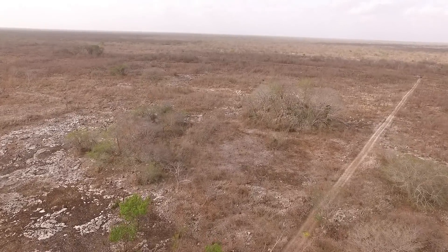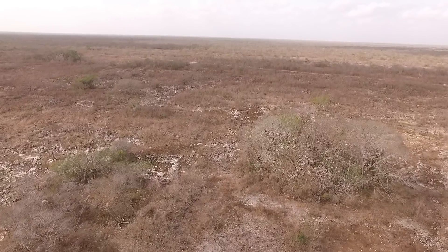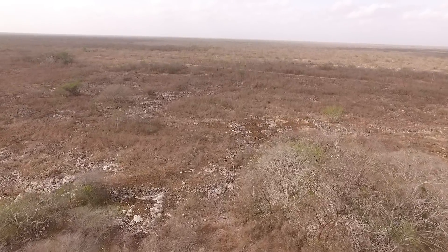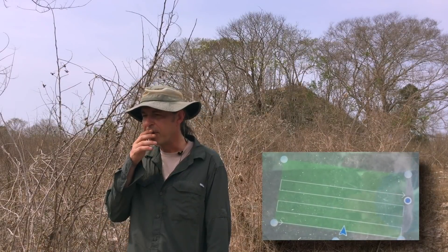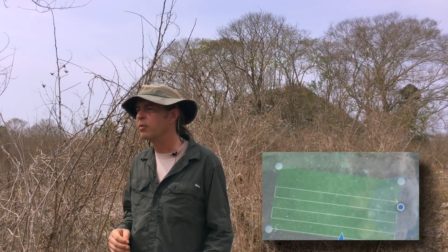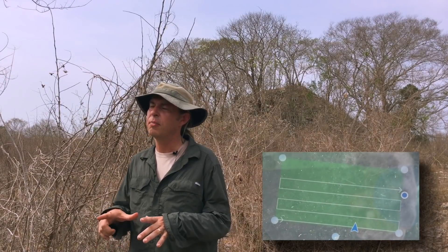Our hope is also that in areas that even have taller trees, we'll be able to peek through the trees because they have such little foliage on them right now. We're using an automated program called Altazure that will actually create a grid — we create the grid but it then flies that grid for you — because it would be very difficult to manually operate a drone and keep it in perfect parallel alignment in transects.